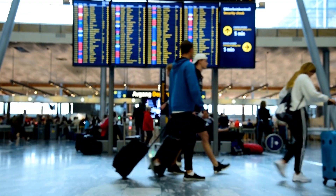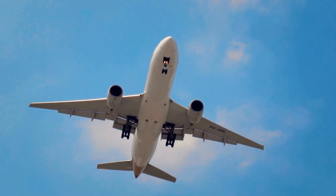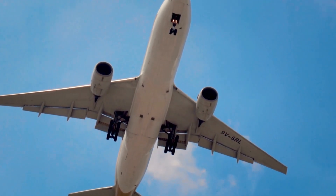Proximity to restaurants and entertainment options is another common one, as well as proximity to the airport. If you're routinely having to fly out either for business or pleasure, that can definitely be a limiting factor and help us narrow down the field.